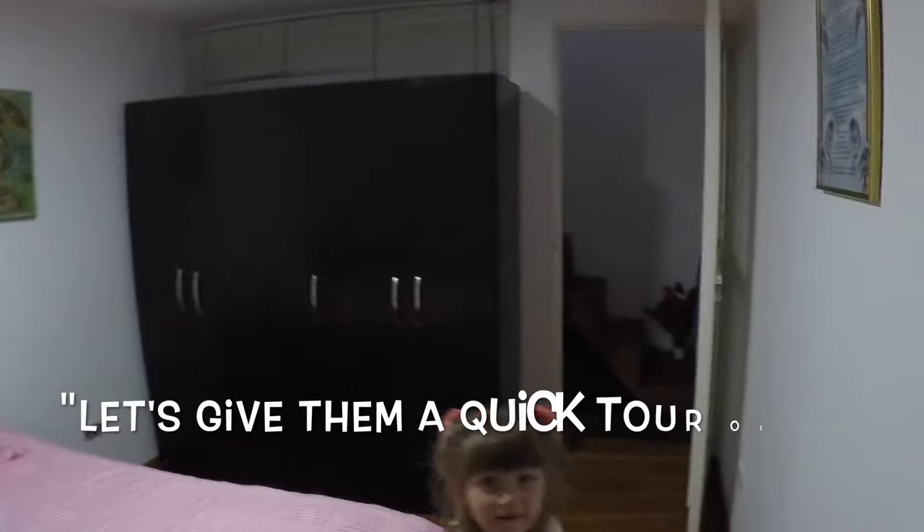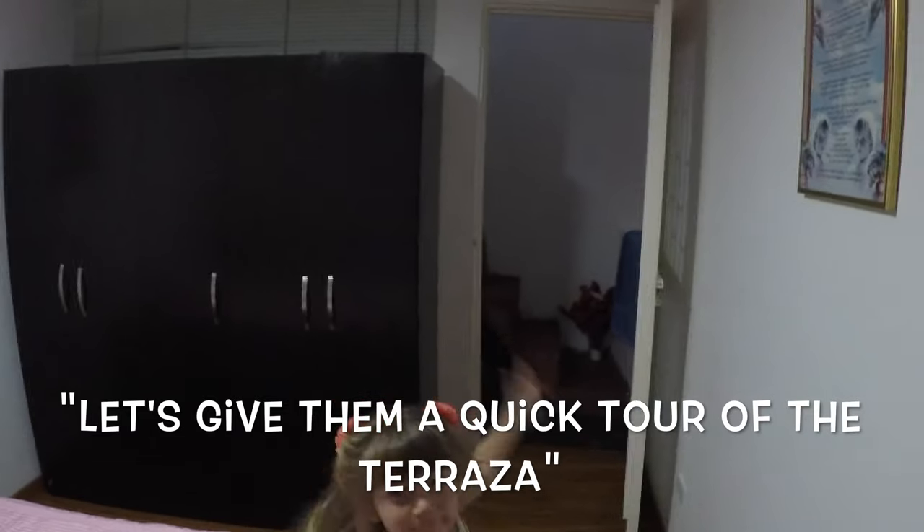So this is the guest bedroom. Let's give you a quick tour of the terraza. The terraza is upstairs — it's like an upstairs patio, and it is Melina's favorite place to spend her day. These are the stairs; they are very steep and very narrow, and this is scary to me.